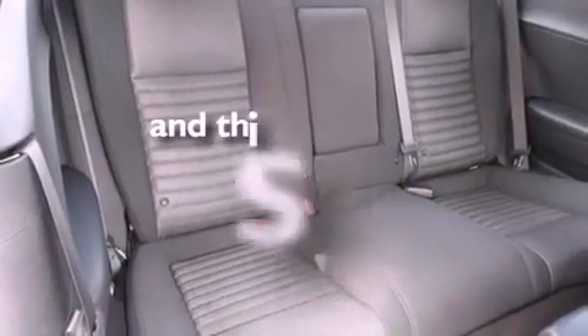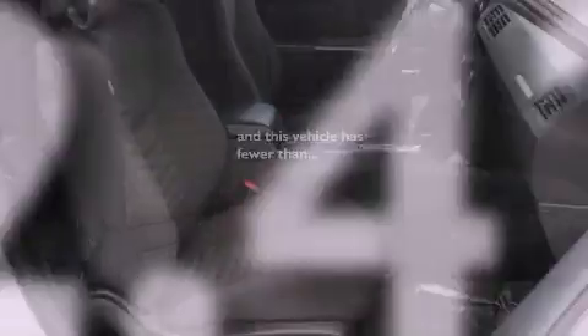Also included are brake assistance technology, a power driver's seat, and this vehicle has fewer than 23,000 miles on the odometer.